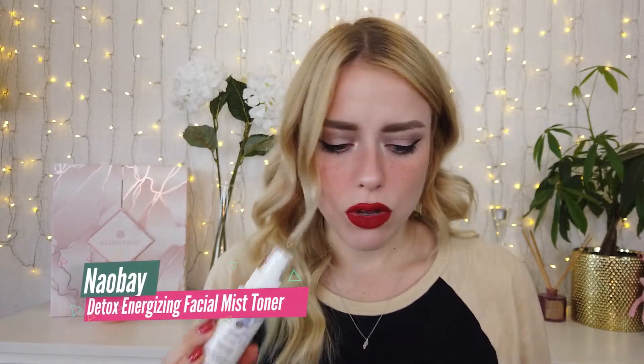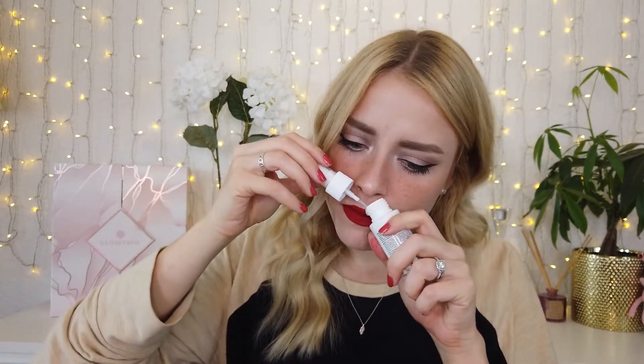Next we got this guy. This is by the brand Naube. So we get an unpolluted detox energizing facial mist toner. Naube is a pretty good brand — we've gotten it a few times. This again is a deluxe size. It's quite affordable. It smells really nice, almost medicinal like medicinal herbs. And it's lovely. I guess I would use it — oh, I spilled it everywhere! But it smells really good.